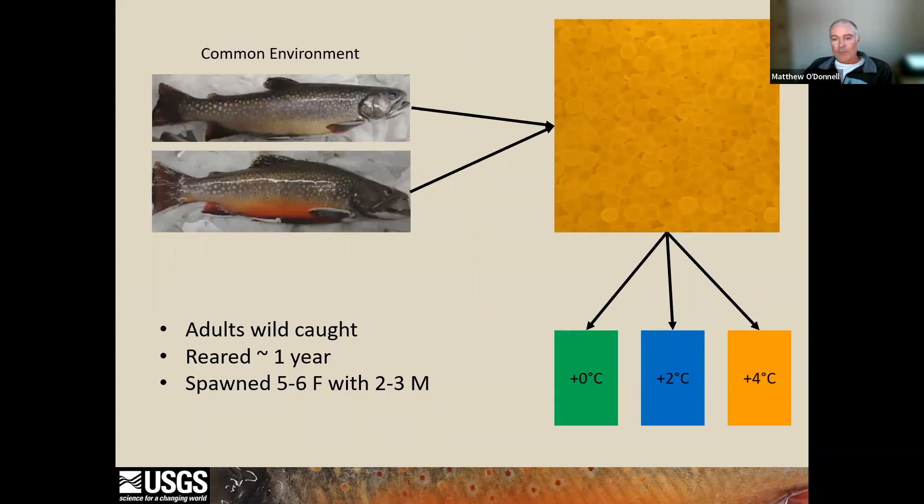To conduct our short and long-term lab experiments, we collected wild brook trout from a nearby trout stream, spawned them in the lab, and reared their eggs and offspring at three different temperatures. The coldest temperature is the daily average temperature from our long-term field site, referred to as plus-zero or ambient, shown in green. The two warmer temperatures were two degrees above ambient, shown in blue, and four degrees above ambient, shown in orange.